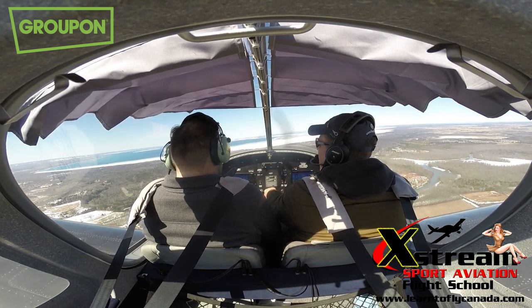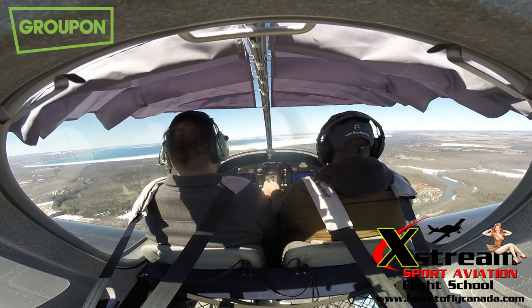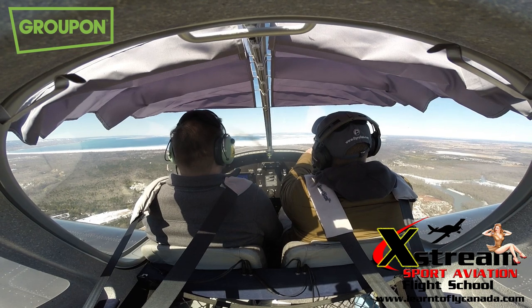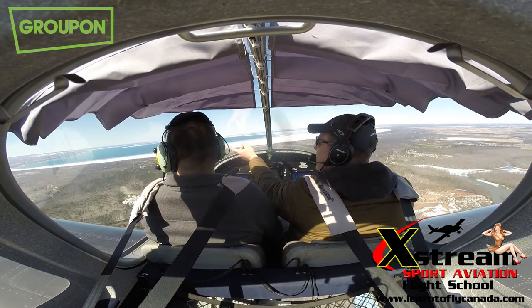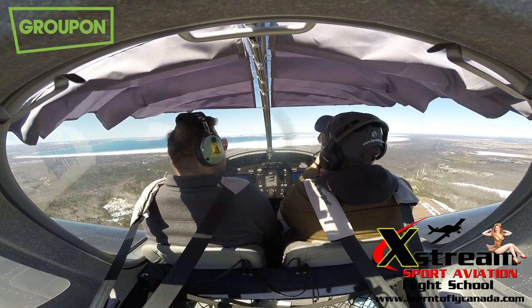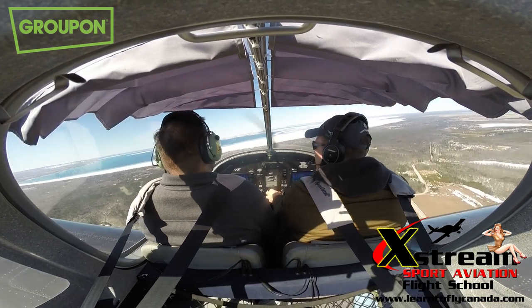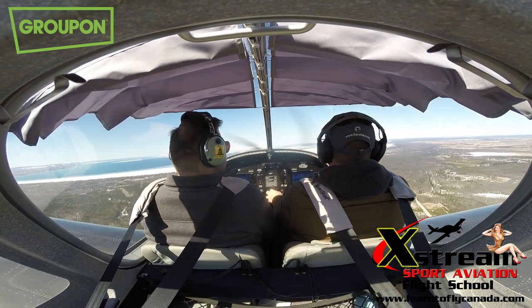We're high above the Wasaga Beach–Collingwood area. We have options on which way you're going to want to go during your flight today. Right over here is the city of Wasaga Beach; over there is Collingwood Blue Mountain — you can see the ski hills there. That direction over there is Barrie. You can go in any direction. I think we're going to have to climb a bit higher to get away from this bumpiness.